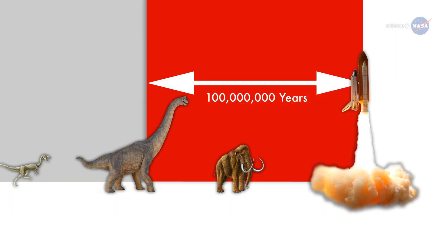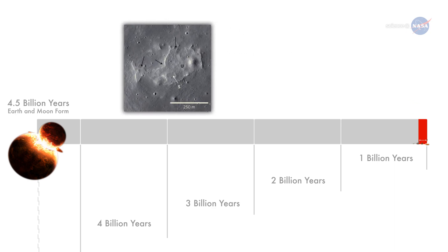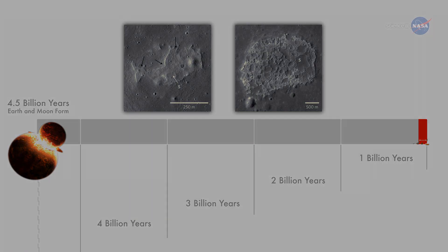100 million years may sound like a long time, but in geological terms, it's just the blink of an eye. The volcanic craters LRO found may have been erupting during the Cretaceous period on Earth — the heyday of dinosaurs. Some of the volcanic features may even be younger, 50 million years old, a time when mammals were replacing dinosaurs as dominant life forms.